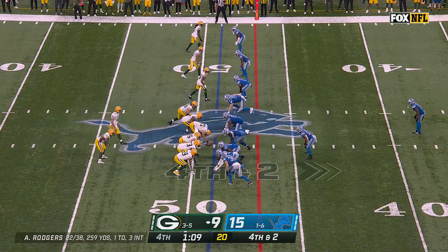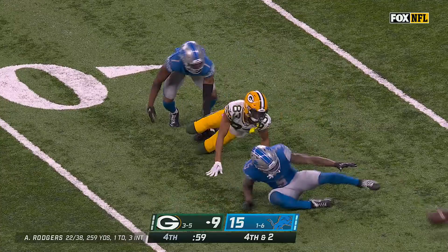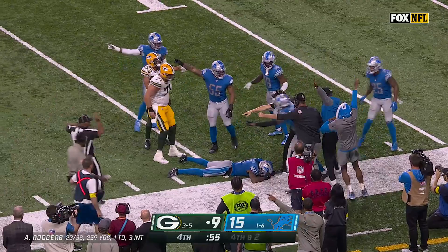Rogers gets pressure and throws — it's caught! Tooray's got it on his back and a first down, but now the ball comes loose at the end, still fighting for it. What's the ruling?